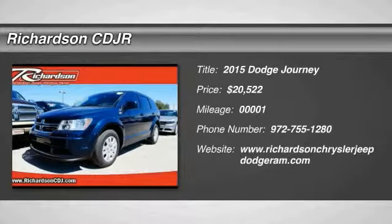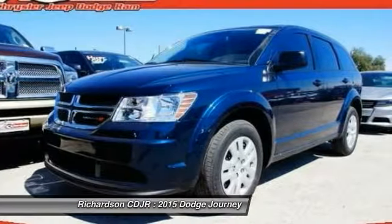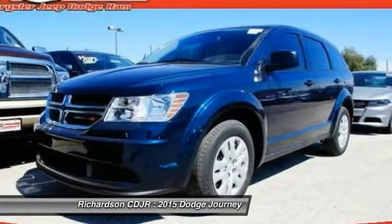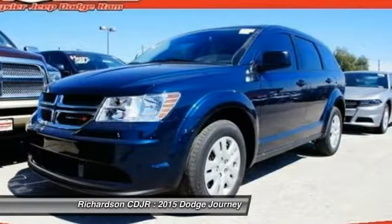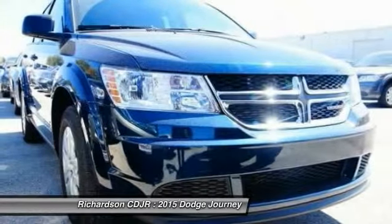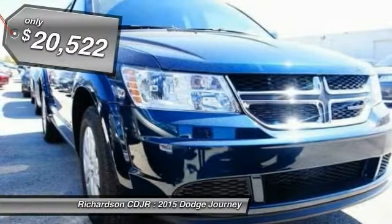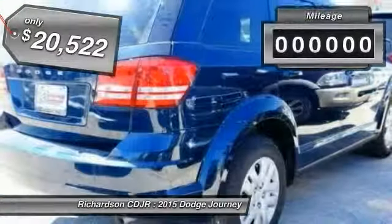The 2015 Dodge Journey combines the practicality of an SUV with the comfort of a car, all while boasting a style all its own. The Journey's optional third row seat, along with innovative features like a chilled beverage cooler and in-floor storage bins, make it a good and affordable alternative to a traditional minivan, priced below $25,000.